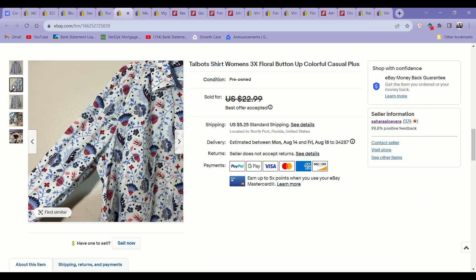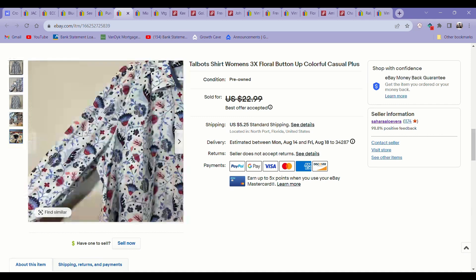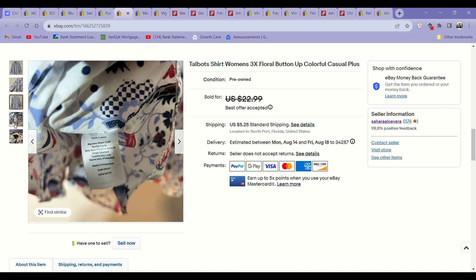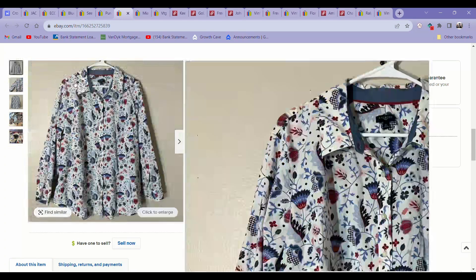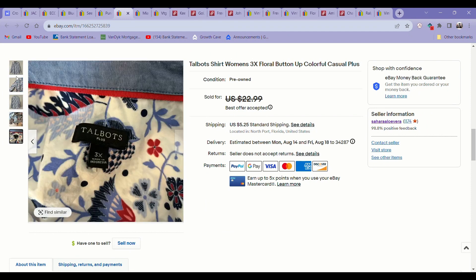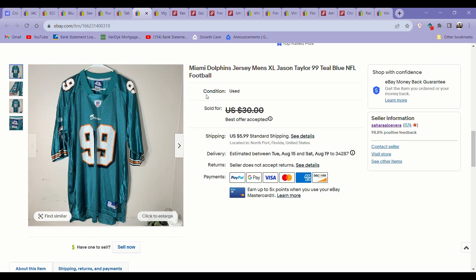This one sold super fast. It came from the bins — a Talbots floral button-up top in a 3X. I think I'm going to make a big focus in my sourcing on plus sizes like 2X, 3X and up, because they just sell so fast. Any brand, any item, they always move really fast and consistently. I'll make a habit of checking the plus-size section first at the thrift store — they're reliable sellers and there's a shortage on reseller marketplaces in larger sizes.